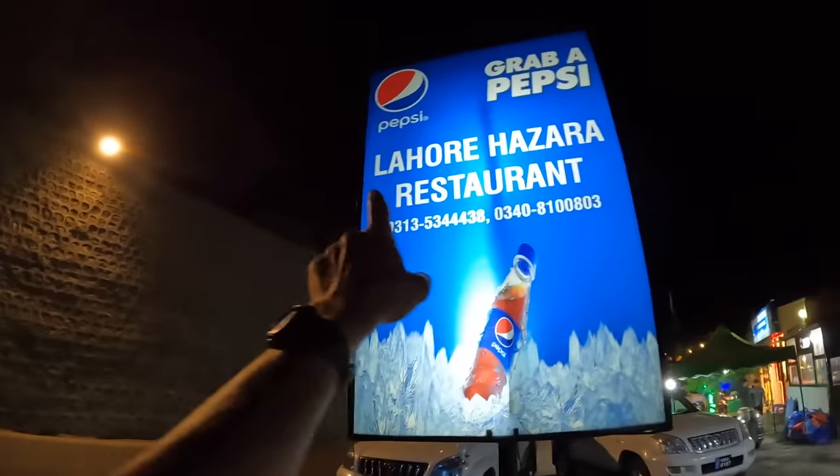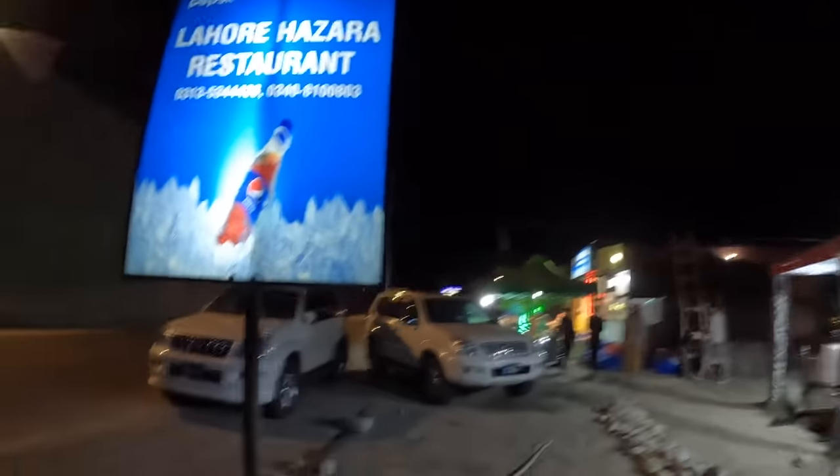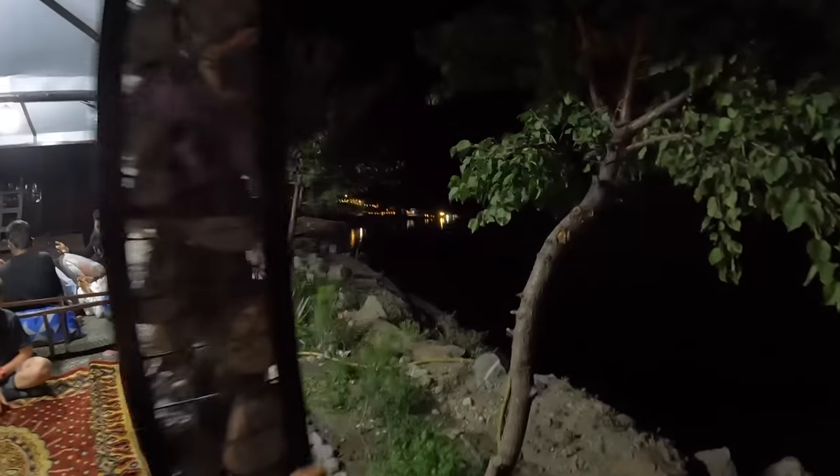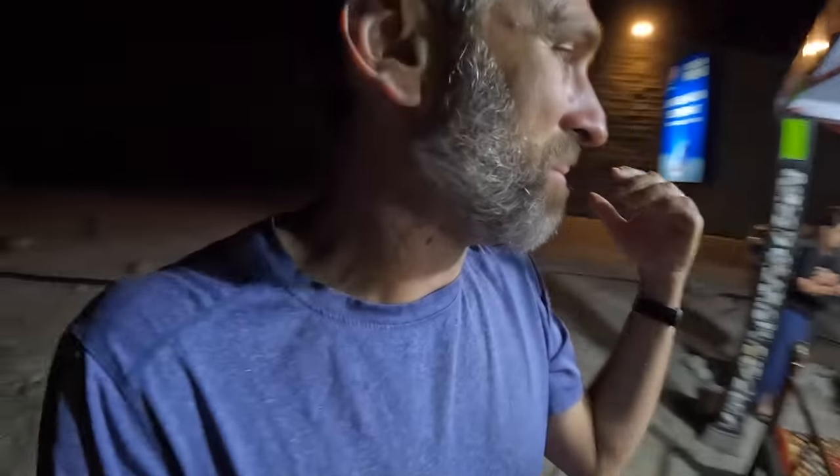Nighttime is upon us — it's dinner time and we are after barbecue. The place we're at is the Lahore Hazara restaurant, opposite Ottobod Lake. You can see all those lights — that's all Ottobod Lake coming all the way down, with tons of boats over there.